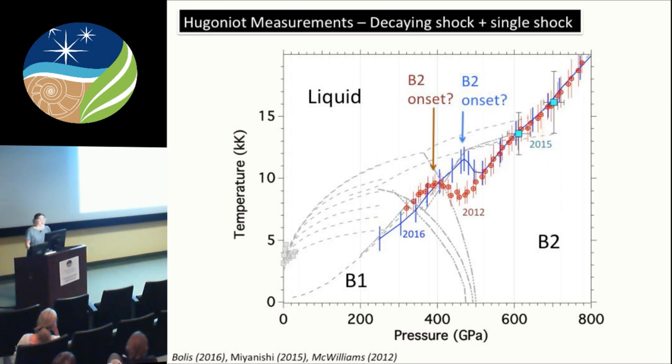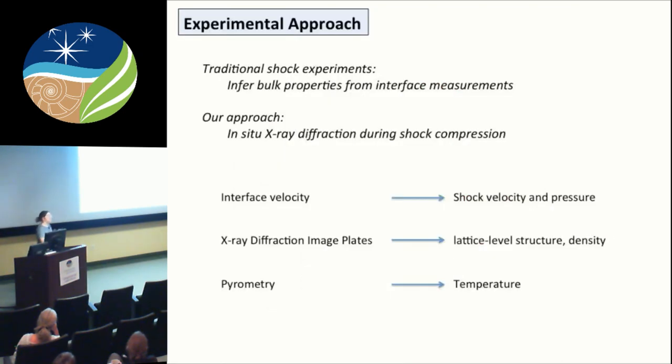What we're going to do is come in with in-situ x-ray diffraction, measuring the lattice-level structure while shock-compressing the sample to determine where these transitions happen. The different diagnostics include: determining velocity and therefore pressure from shock velocities through the sample, using x-ray diffraction to get structure (and calculate density), and simultaneously using a pyrometer to measure temperature. With this laser compression approach, we can measure all these different properties at once.